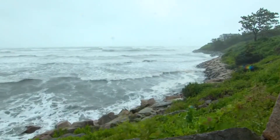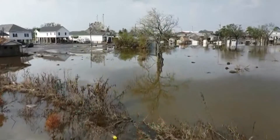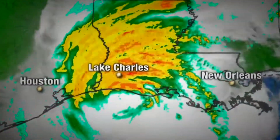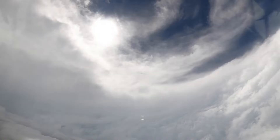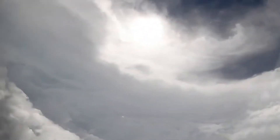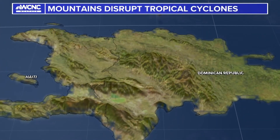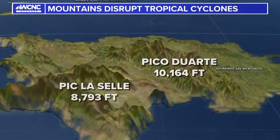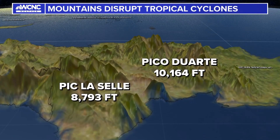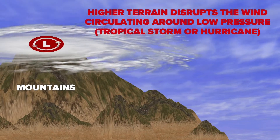Number two: land interaction. This can do a number on a tropical cyclone. Land weakens a storm due to lack of moisture and heat sources. This impacts a cyclone's ability to produce storms near the center, and will eventually cause the eye to collapse and the storm to weaken or dissipate. Sometimes you might hear a meteorologist talk about the Caribbean mountains having a similar effect. This occurs much quicker due to the taller nature of the terrain, which disrupts the winds circulating around the low.